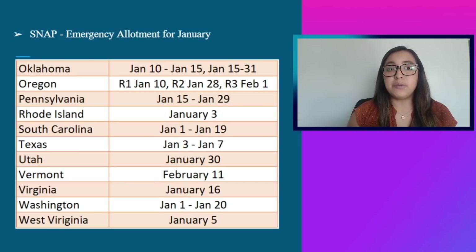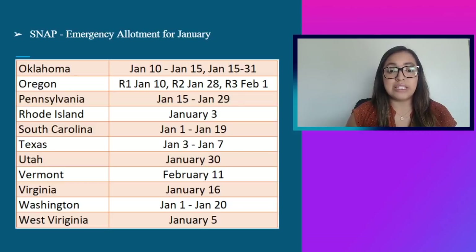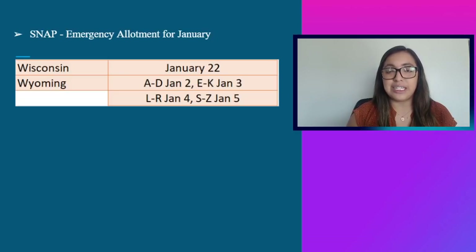Oklahoma: January 10th through 15th, or 15th through 31st. Oregon will deposit three rounds — Round 1: January 10th, Round 2: January 28th, Round 3: February 1st. Pennsylvania: January 15th through 29th. Rhode Island: January 3rd. South Carolina: January 1st through 19th. Texas: January 3rd through 7th. Utah: January 30th. Vermont: February 11th. Virginia: January 16th. Washington: January 1st through 20th. West Virginia: January 5th. Wisconsin: January 22nd. Wyoming deposits based on the first letter of your last name — A–D: January 2nd, E–K: January 3rd, L–R: January 4th, S–Z: January 5th.